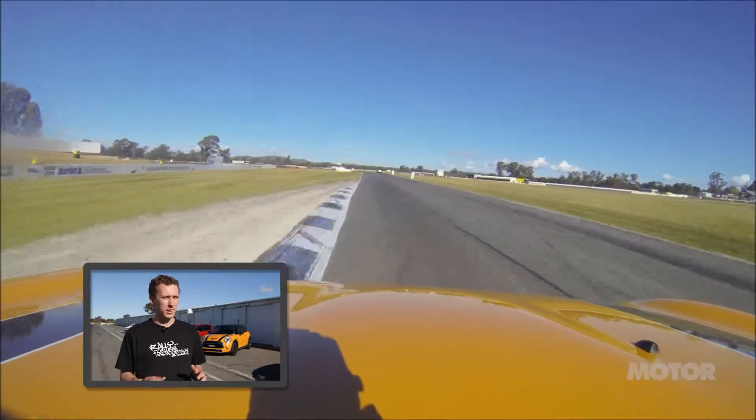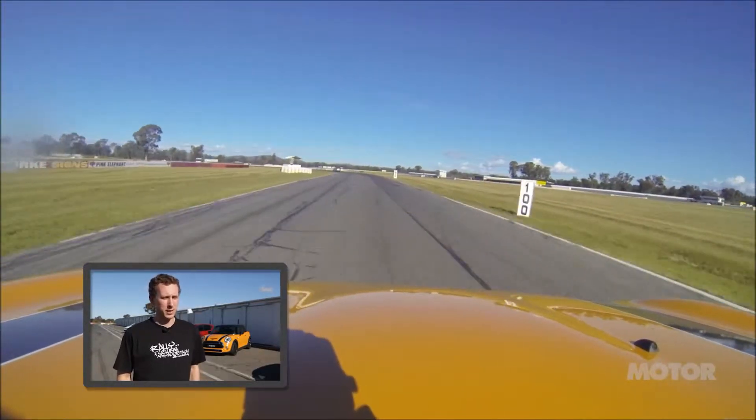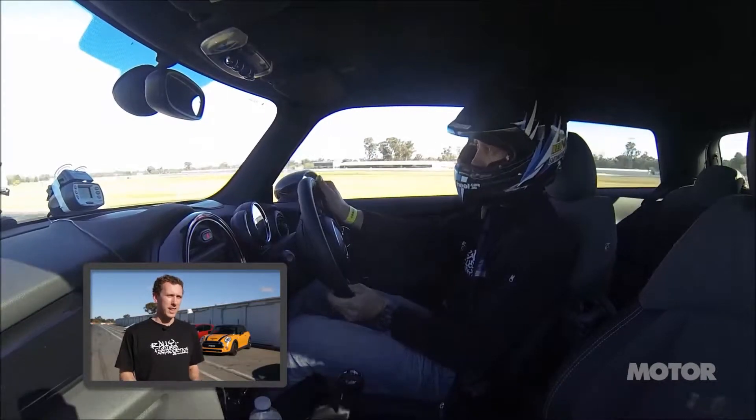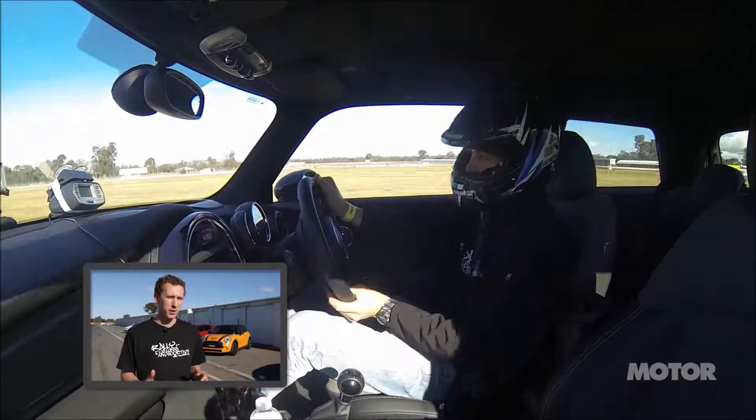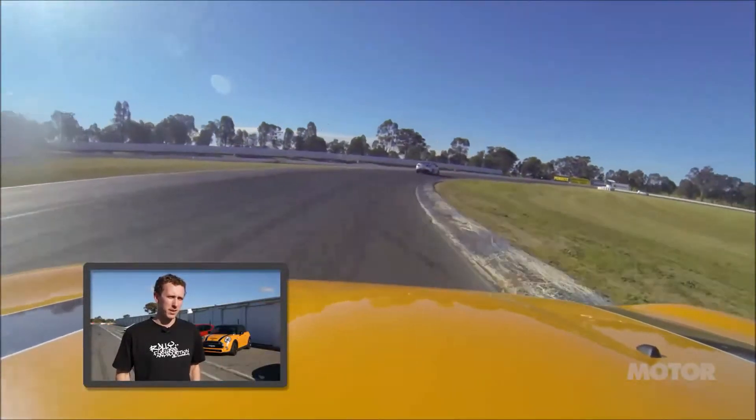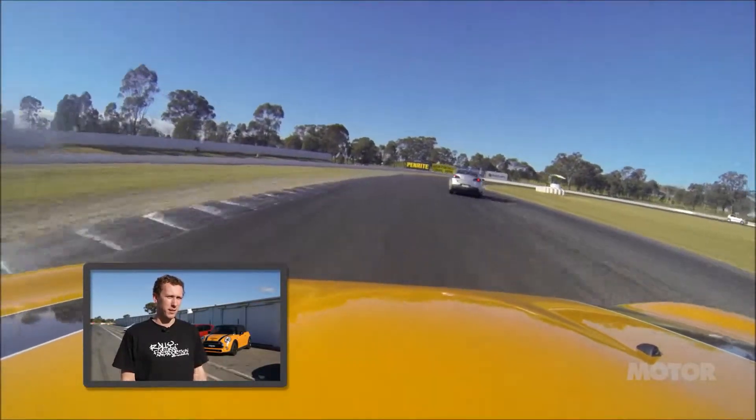It seemed to me like it's lost that go-kart feeling, especially when you drive something like the GP version — it's so solid. This car's just a little bit softer and the front end's just not quite there. You're able to brake late, which is a good point, but it's just not quite there in the front end.